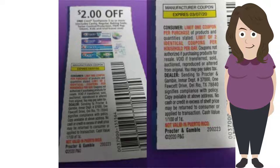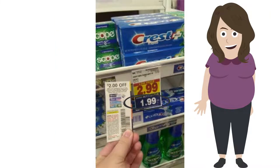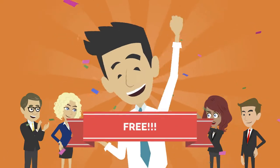The fine print on the Crest toothpaste states I can use two coupons per store per day. Crest toothpaste is on Mega for $1.99, and with a $2 coupon, it makes it free.